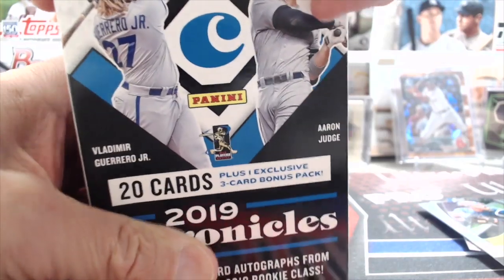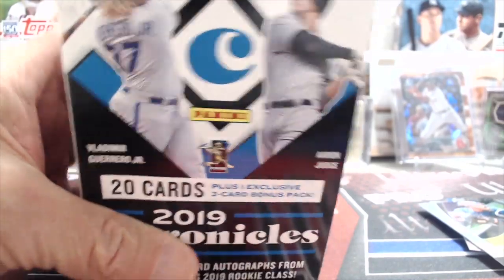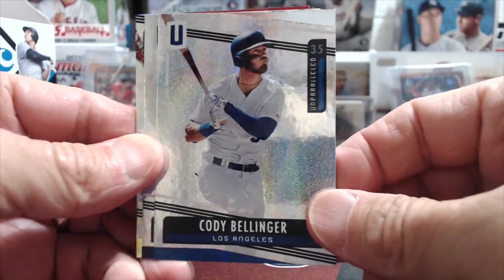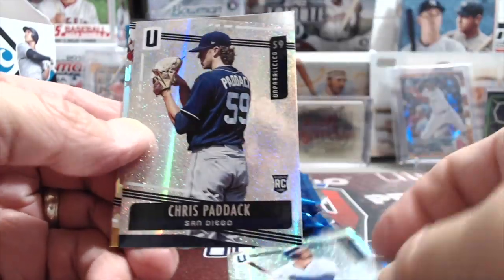I think they're decent for the price — pretty interesting diversity and lineup of different types of cards you get in each pack. I think it's cool just because you get so many different products. There wasn't like a ton of value in there, but we still got a Pete Alonzo and a Tatis rookie. Paddock and — ooh, there's a nice one.